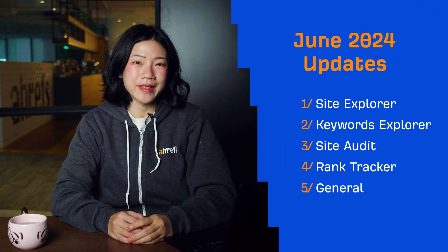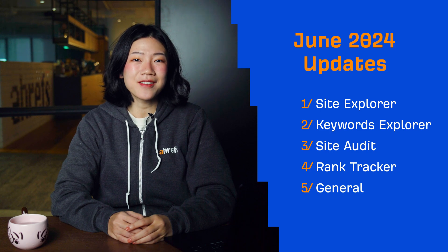Hey and welcome to Ahrefs Monthly Product Updates. We have 8 noteworthy updates for you this month. Let's start with Site Explorer.